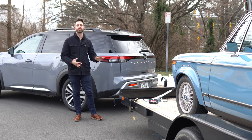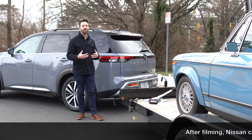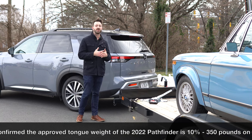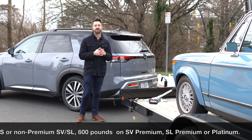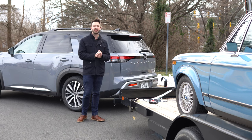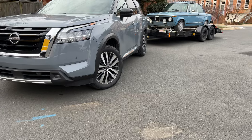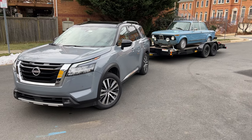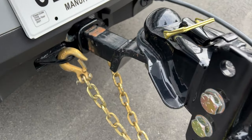Tongue weight is how much weight you can have right here on the trailer tongue on the trailer hitch. Nissan doesn't publish an official stated tongue weight, but going off the old Pathfinder — which is on the same platform — they approved a 10% tongue weight at the time, which works out to 600 pounds. Payload means the total weight of the occupants, all of your stuff, and if you're towing a trailer, the tongue weight on the trailer hitch. If you've got 500-600 pounds of tongue weight, you have to take that out of the overall allowable payload.